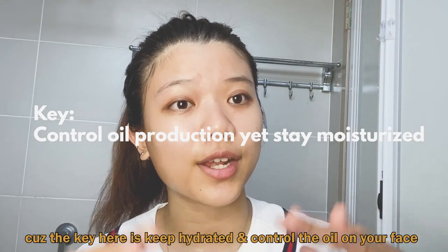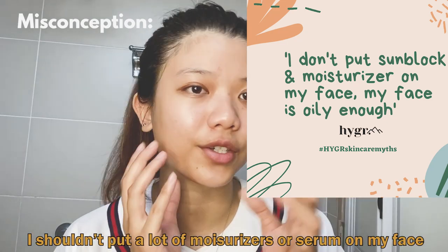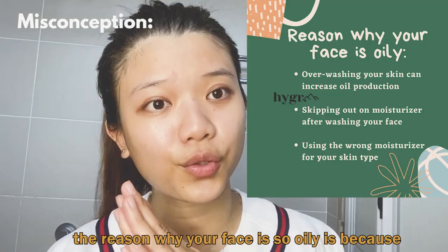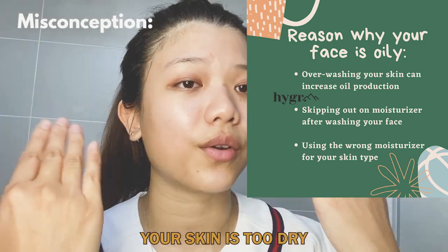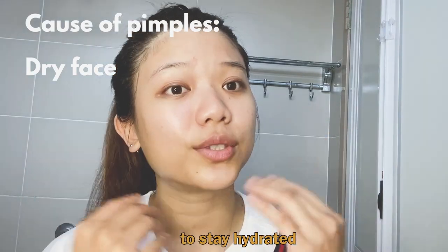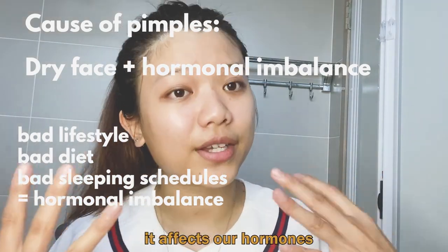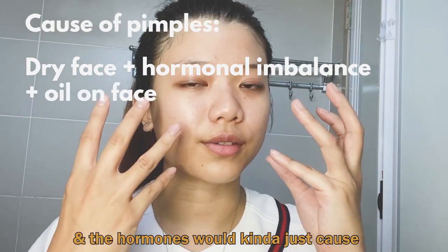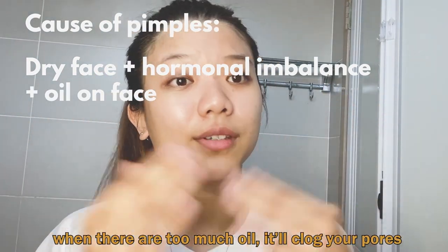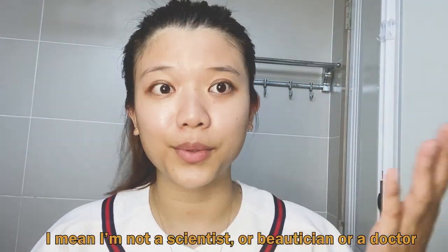Two or three drops are more than enough for my face, because the key here is to stay hydrated and control the oil on your face. A lot of people think that because their face is so oily, they shouldn't put a lot of moisturizer or serum on. But the truth is, the reason why your face is so oily is because your skin is too dry. When your skin is too dry it automatically generates natural oils to stay hydrated. Our daily routines, bad food, and poor sleep affect our hormones, which cause the skin to produce more oil, clog pores, and lead to pimples. I'm not a scientist, but you can google all of this online.